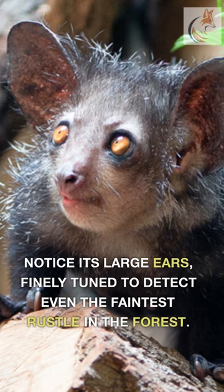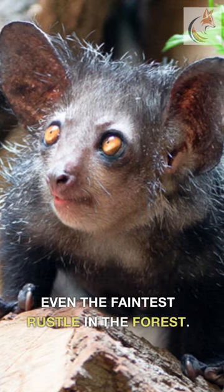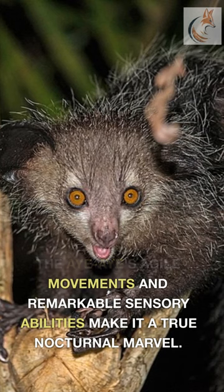Notice its large ears, finely tuned to detect even the faintest rustle in the forest. The Aye-Aye's agile movements and remarkable sensory abilities make it a true nocturnal marvel.